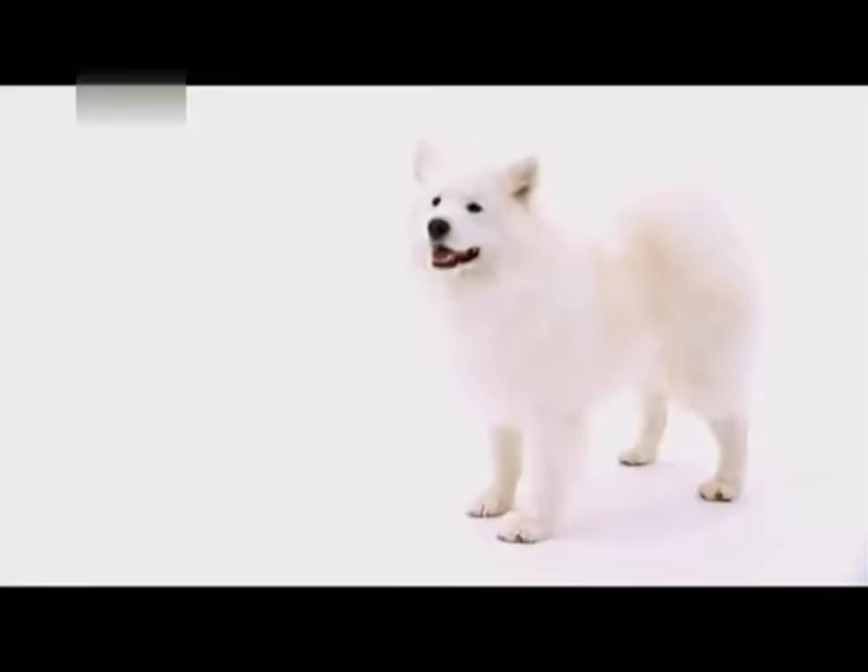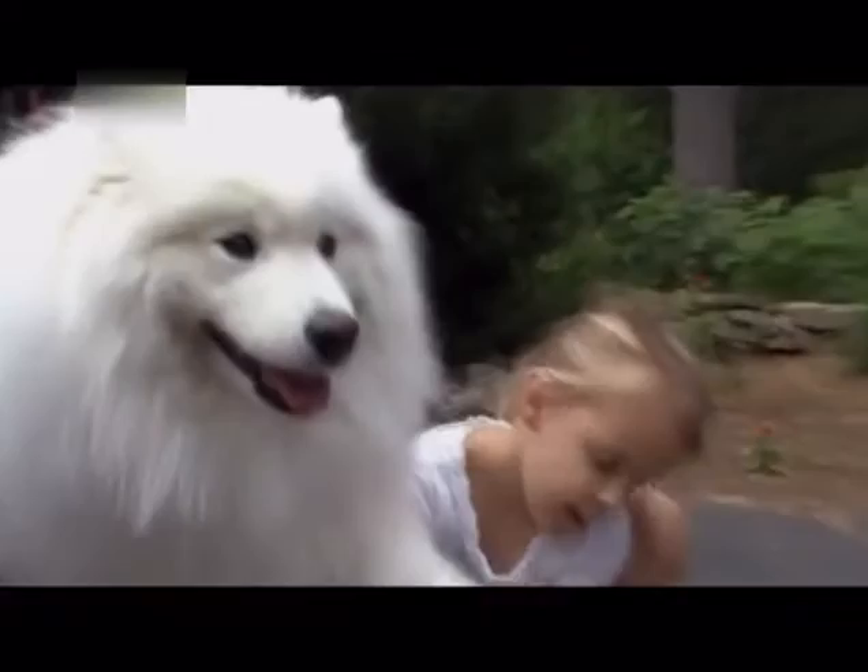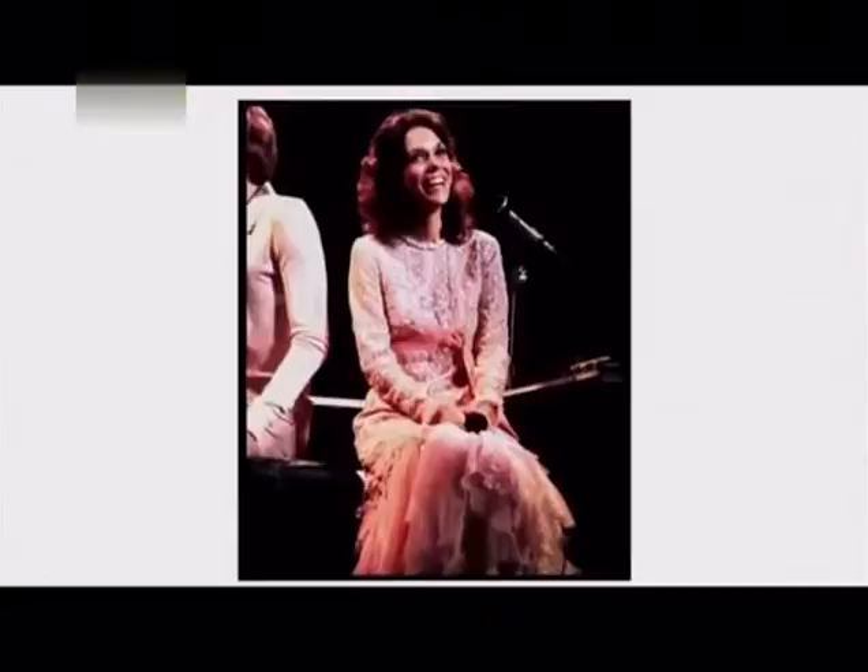Is this dog grinning? They're called the smiling Sammies because their lips turn up and actually look like they're smiling. These people-loving pooches are also called Samoyeds, or Sammies, Sam, or just plain smiley dogs. These are wonderful dogs.